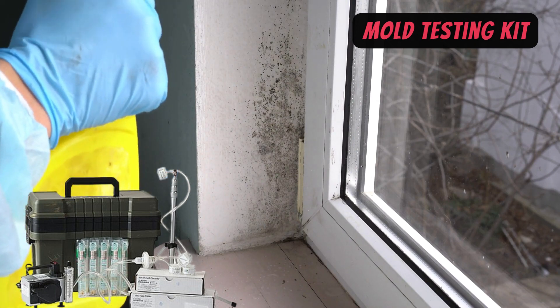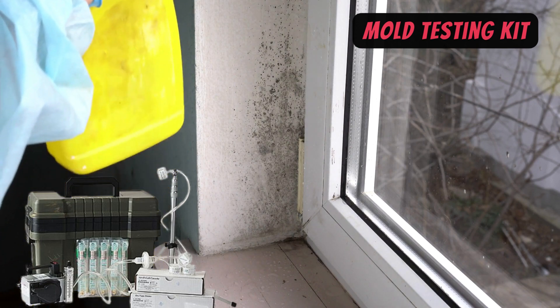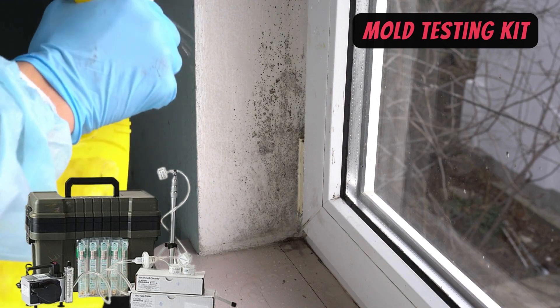You can buy a mold testing kit at your local hardware store or online. These kits usually involve collecting samples from various surfaces and sending them to a lab for analysis.